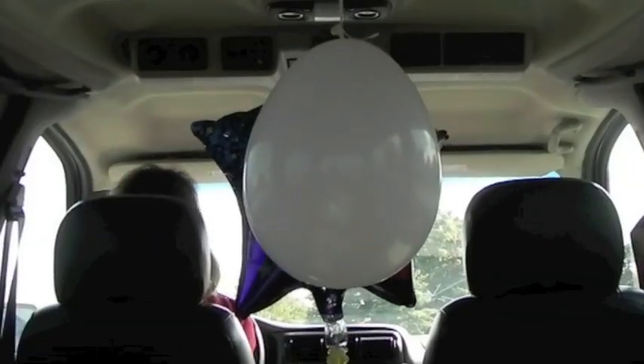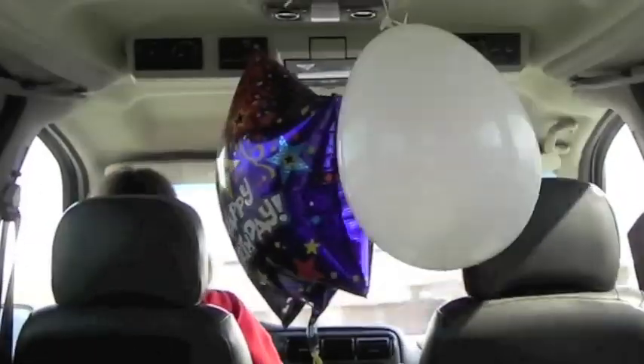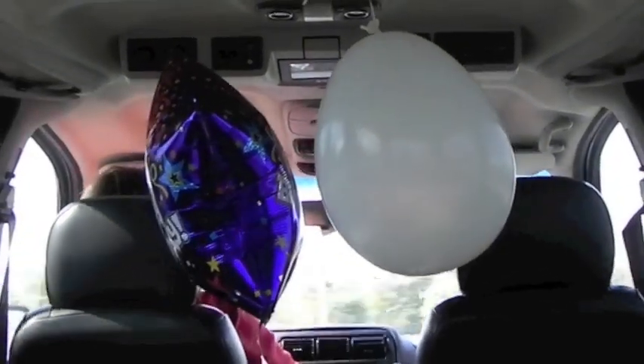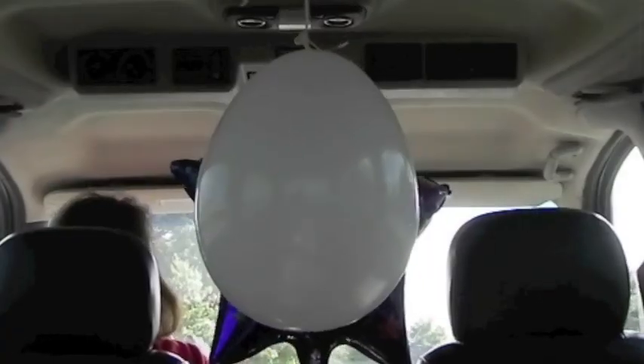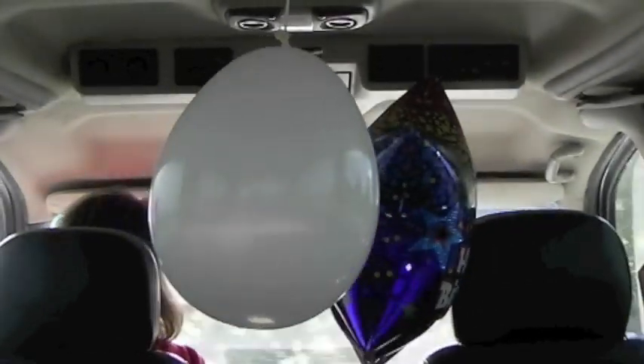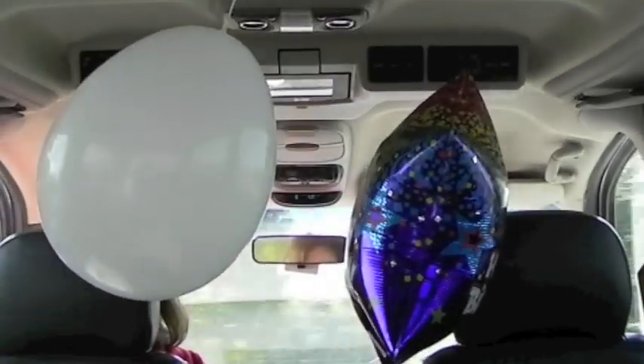As the van turns to the left and continues circling to the left, notice the motion of the two balloons. As the van turns to the right and continues circling to the right, notice the motion of the two balloons.